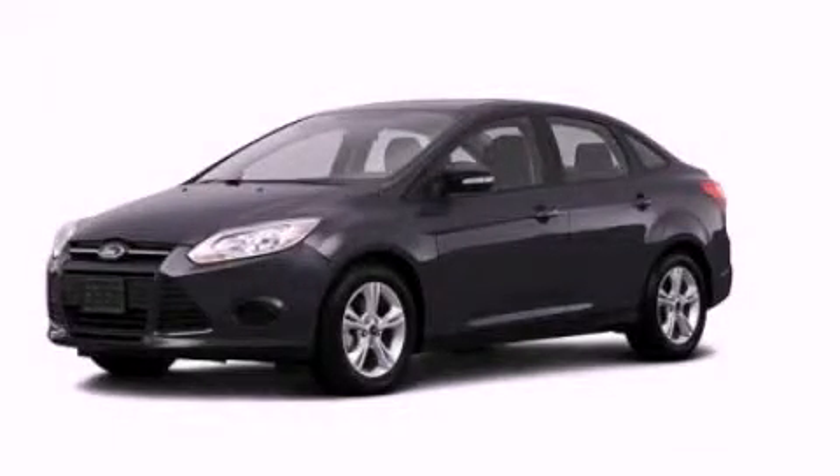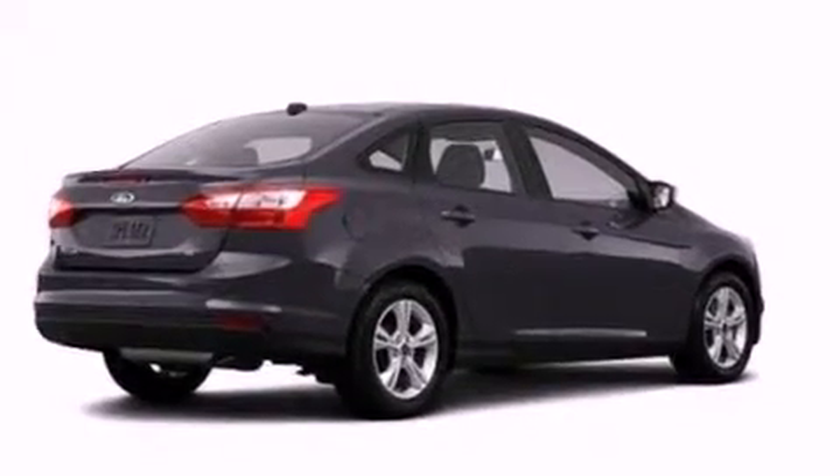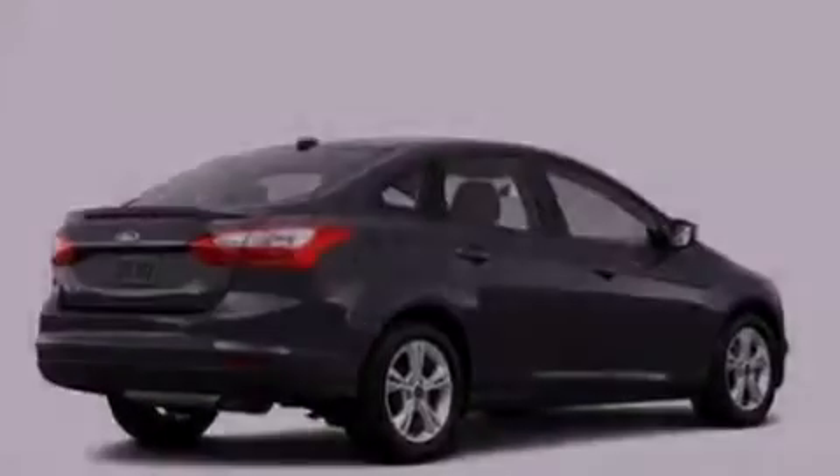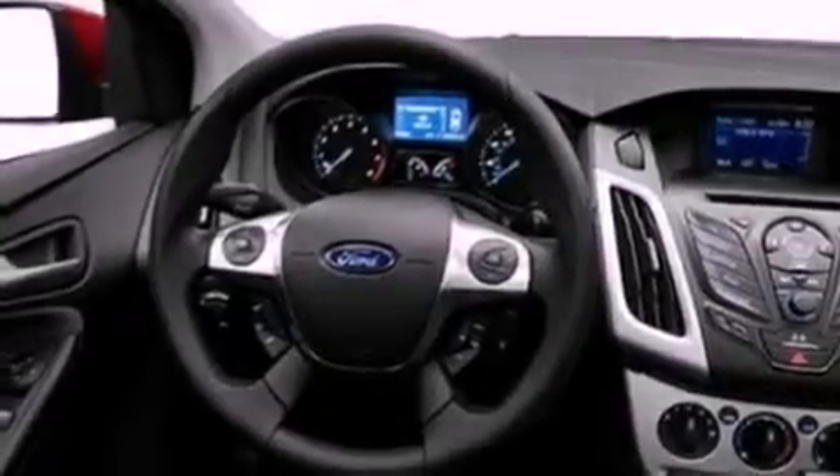This is a brand-new 2013 Ford Focus. It features a 2.0-liter four-cylinder engine and an automatic transmission. Features include a low-tire pressure indicator, traction control and stability control systems, and cruise control.